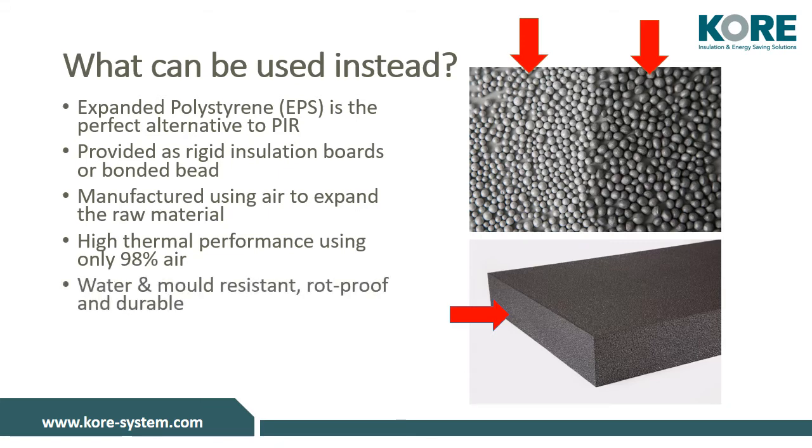This makes EPS water and mold resistant, rot-proof, and durable. It has been tried and tested in the global insulation market for decades. In addition, Core EPS can be used as a whole home insulation solution.